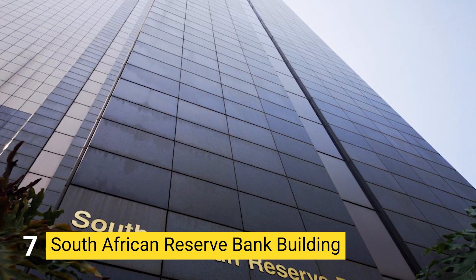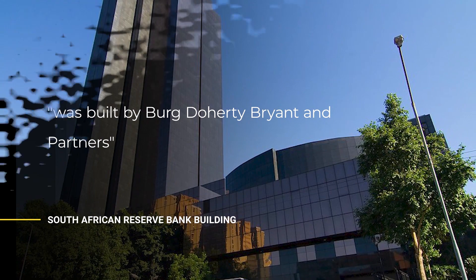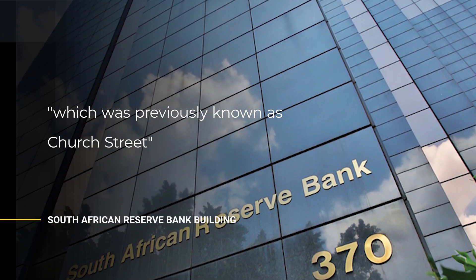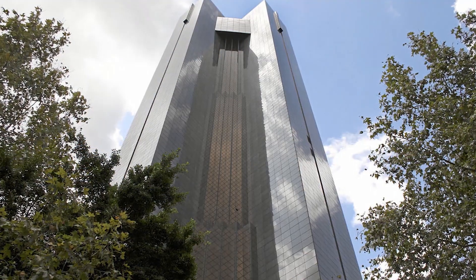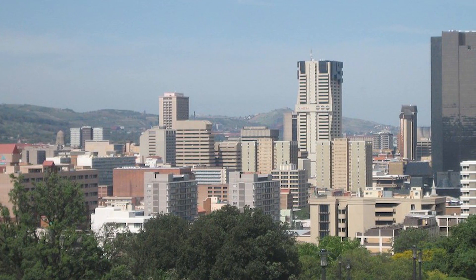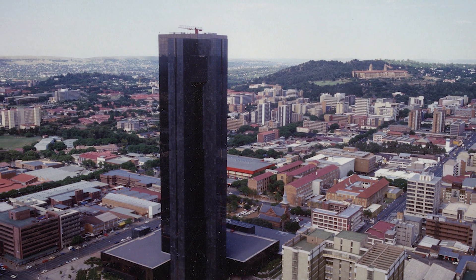Number 7: SOUTH AFRICAN RESERVE BANK BUILDING. Built by Berg, Doherty, Bryant and Partners, it is situated at No. 370 Stanza Bobape Street, previously known as Church Street, in the nation's capital. The building is the tallest in Pretoria and the first flush-glazed glass tower block in the southern hemisphere, completed in 1988. Together with specialists from the USA and PG Glass Company, architects designed the curtain walls. The building also has a stainless steel non-representational sculpture, untitled, by Johan van Heerden, specially commissioned to complement it.